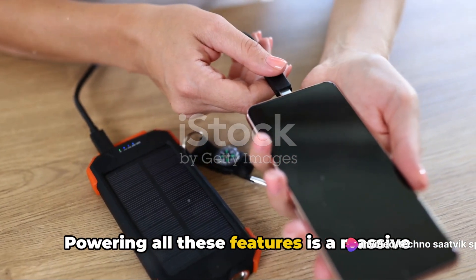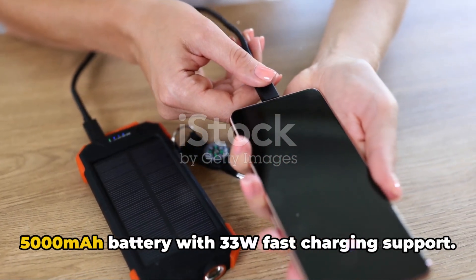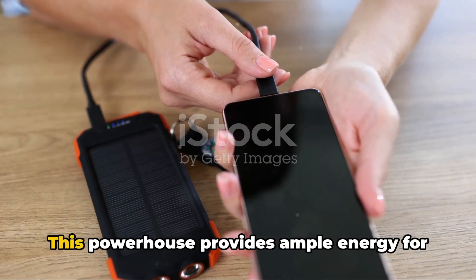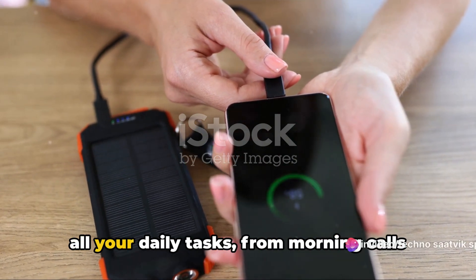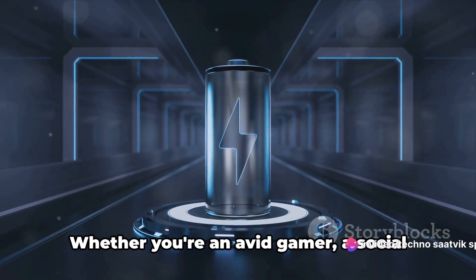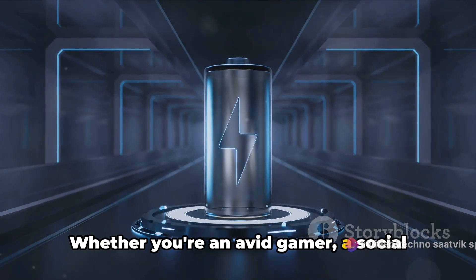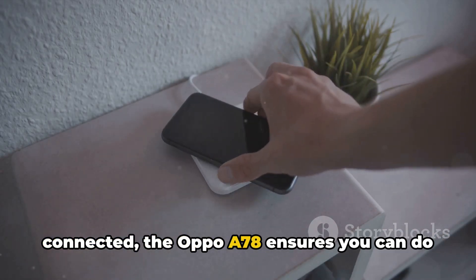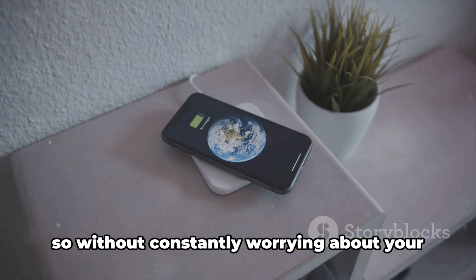Powering all these features is a massive 5,000mAh battery with 33W fast charging support. This powerhouse provides ample energy for all your daily tasks, from morning calls to late-night streaming. Whether you're an avid gamer, a social media enthusiast, or simply love to stay connected, the Oppo A78 ensures you can do so without constantly worrying about your battery life.